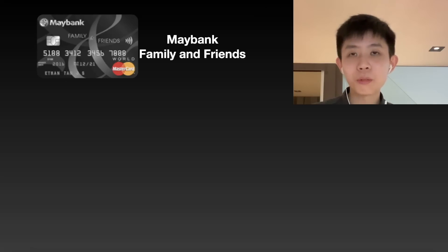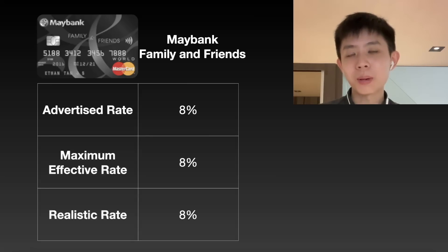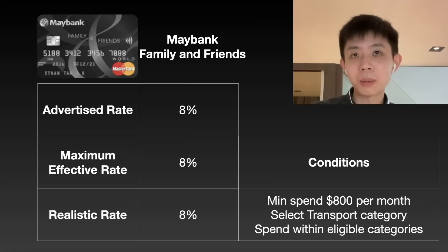Next up we have the Maybank Family and Friends card, which gives you an advertised 8% rate — and it's a rather honest card; you can actually get 8% from it. You must meet the criteria of $800 minimum spend and select the transport category. Check out my review on this card for more information on the different categories. If you can meet these requirements, you get 8% on your transportation rides — not a gimmicky 10% watered down to 4.3% like the UOB One. This card also works for taxis and not just trains and buses.